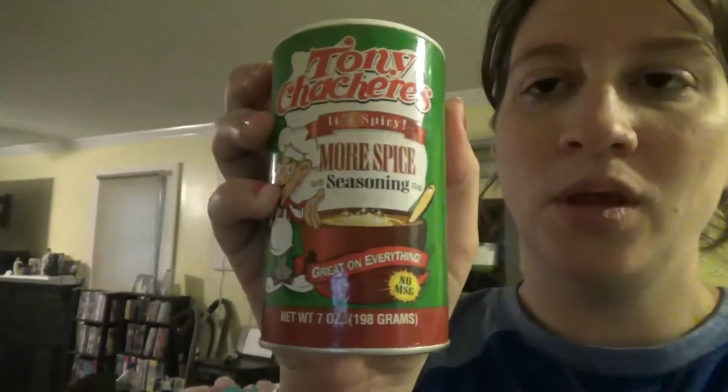I added a little bit of paprika and that Tony Chachere's all-purpose seasoning. Just regular old paprika. Mix them together with all of that, sauté it together, and let it simmer for a few minutes.